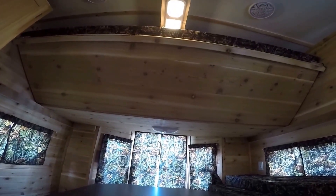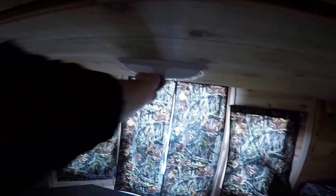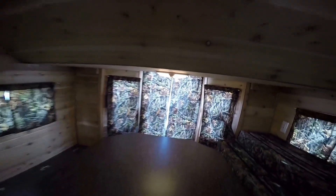One thing that's kind of neat here is it's got a double bunk up top, so a couple could sleep up top and another couple could sleep down here. There is a light back here — nice for playing cards.